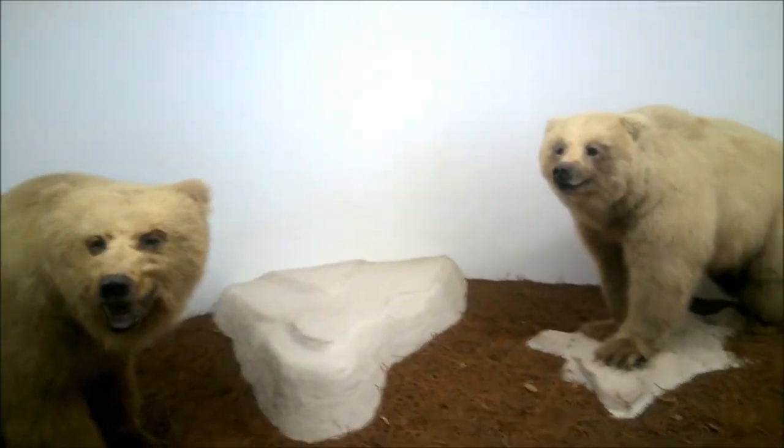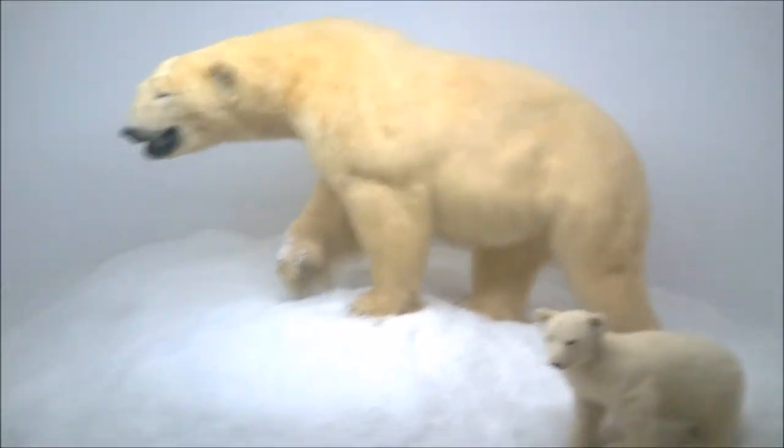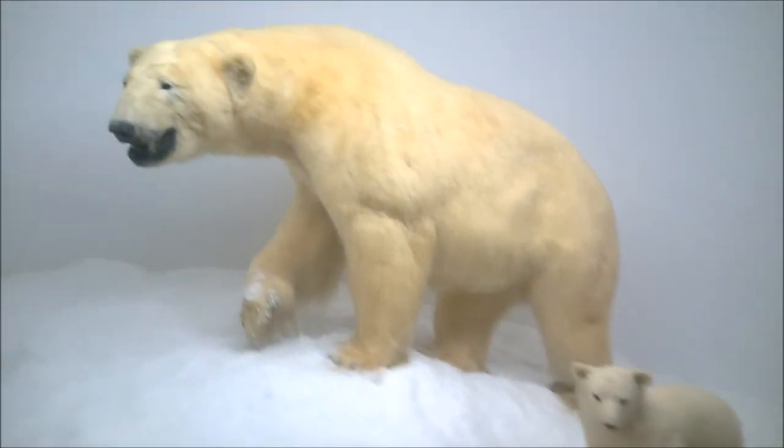This is a toklat bear. This is a Kodiak — he looks mean. This looks like a polar bear. Awesome, and there's her cub.